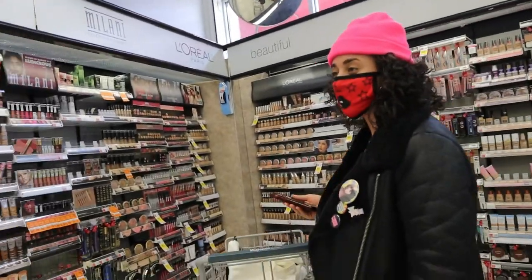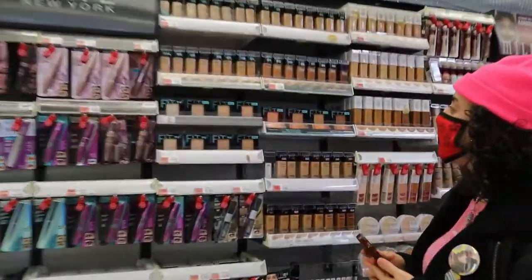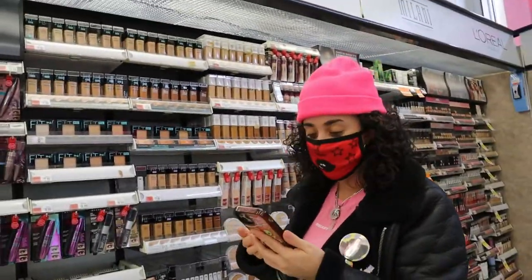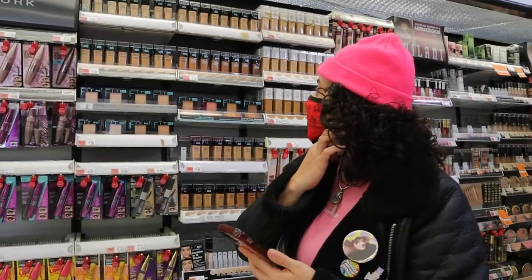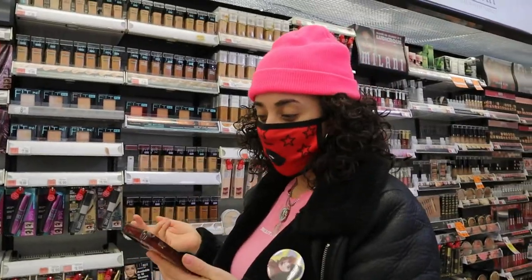Everything seems freshly stocked, which is nice to see the neighborhood having variety. I've heard really good things about this one — the Maybelline Fit Me Foundation. I think the last time that I used it was when I was starting my business and it was in my kit, and it did work pretty well actually.